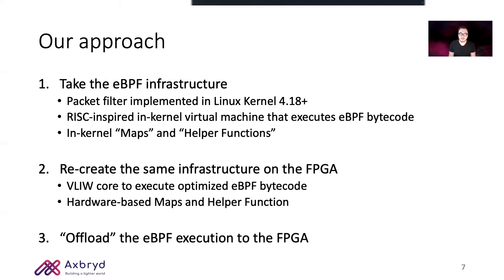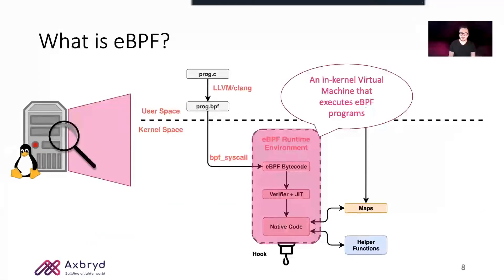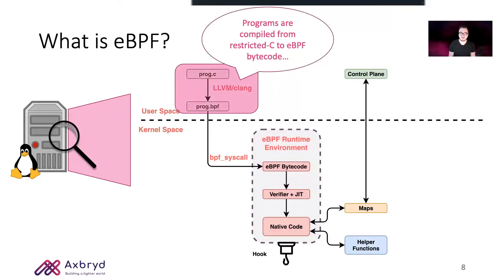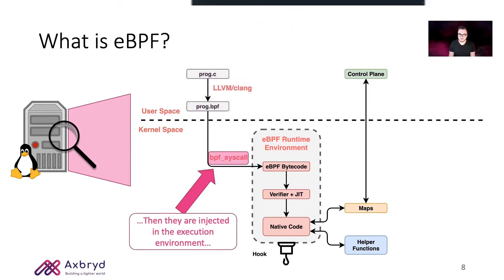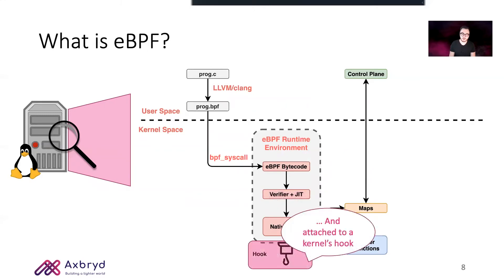Before diving deep into our architecture, we need to understand how eBPF works. A BPF is an internal virtual machine that executes BPF programs. Programs are written in restricted C and compiled to BPF bytecode. Then they are injected by calling the BPF syscall, passed through a verifier, and optionally just-in-time compiled for the target architecture. Finally, they are attached to one of the many BPF hooks inside the kernel. We focused our attention on one particular BPF hook called Express Datapath, or XDP.